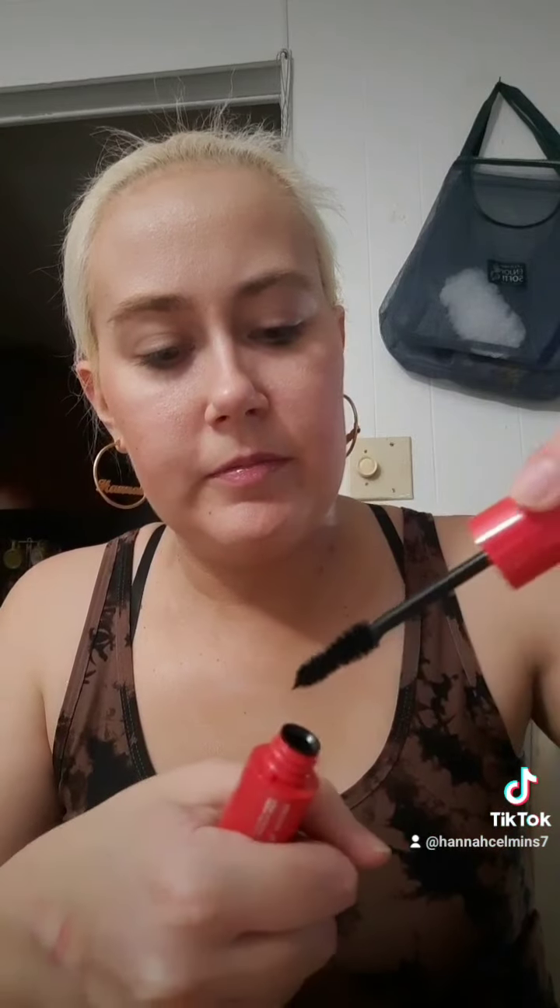So let's go ahead and open up the mascara. Alright, so we opened up the mascara and we're going to go ahead and open it. Look how thick that is. So we're going to go ahead and try it on.